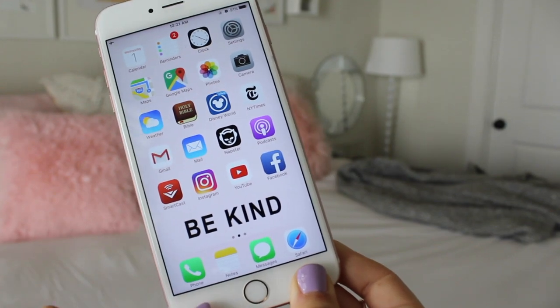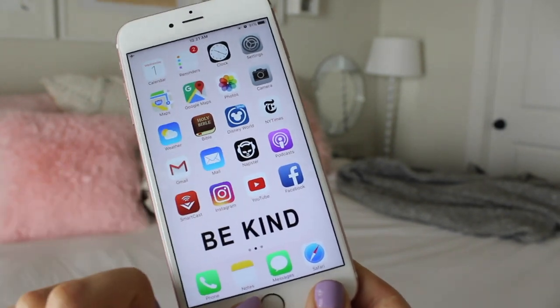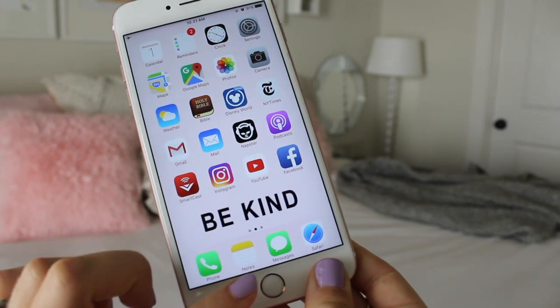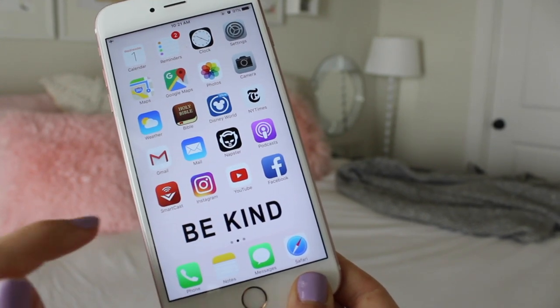Down in the dock I have my phone app, because of course this is a phone and that is its main purpose. Then I have my notes app — I am constantly making notes throughout the day of little quotes, words, or thoughts that come to mind. Then I have my messages app and Safari.